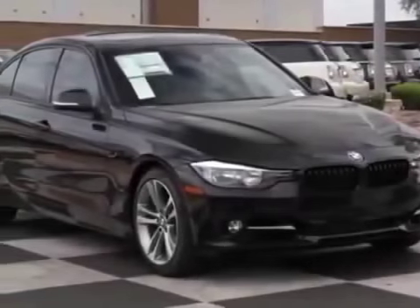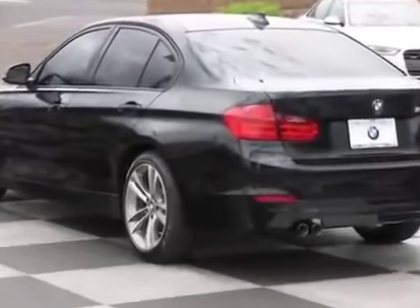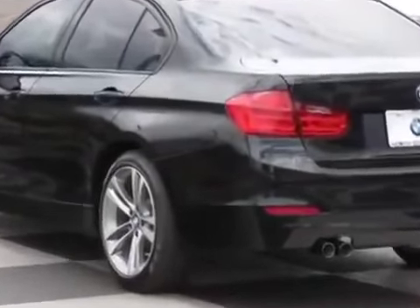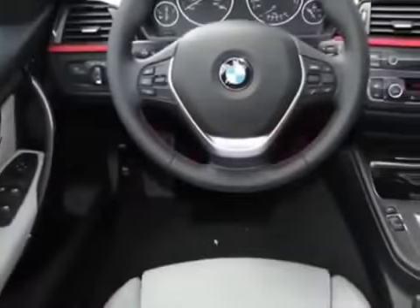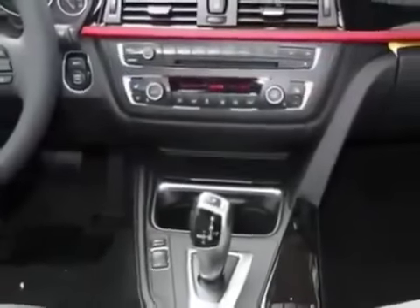Come take a look at this new 2013 BMW 3 Series. For your protection, this vehicle has a full factory warranty. This vehicle gets an estimated 22 miles per gallon in the city and an estimated 34 on the highway.